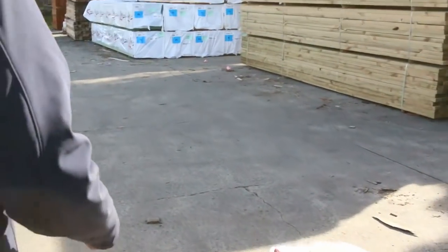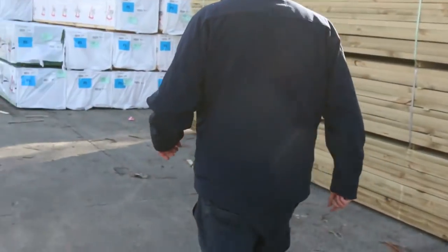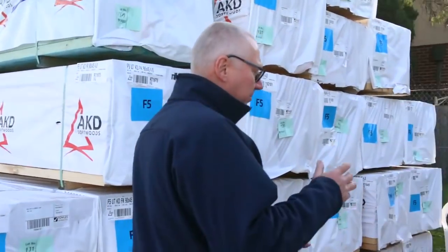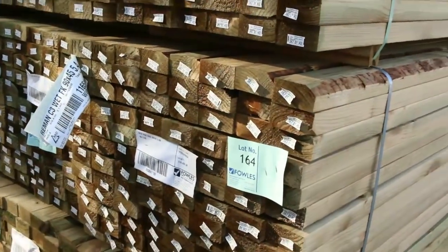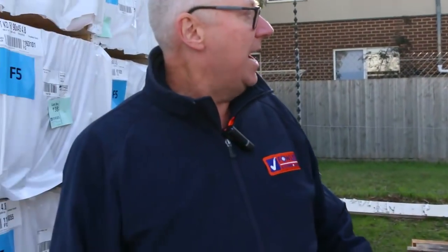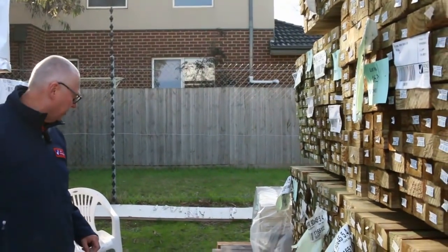Making our way over to timber now. Plenty of timber — we have another load on its way which will be here before tomorrow. A variety of different sizes in the treated pine: 70x45, 90x45, probably some 140 and 190s as well — all the normal sort of sizes. Also some 90x90 posts coming as well.